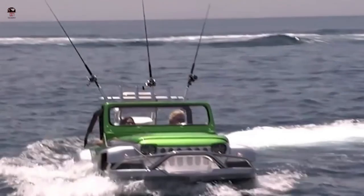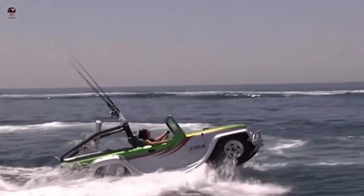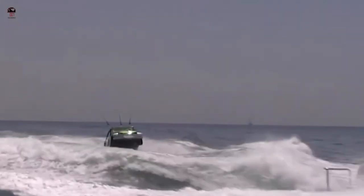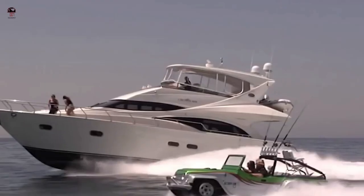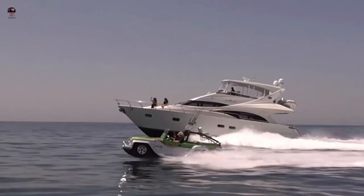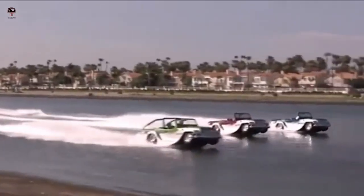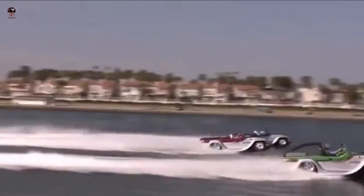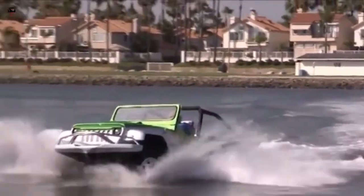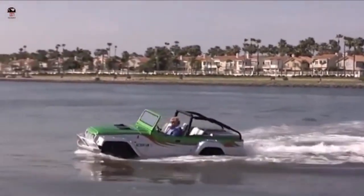Let's watch an amazing water vehicles: the Water Car Panther. The Panther is a commercial amphibious car manufactured by California-based Water Car. The Panther entered production in 2013 after 14 years of development by founder Dave March. It is currently being produced in Fountain Valley, California.